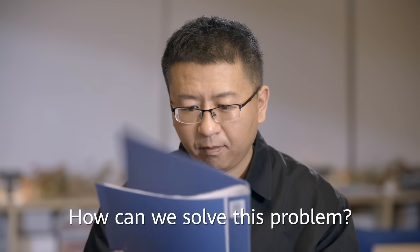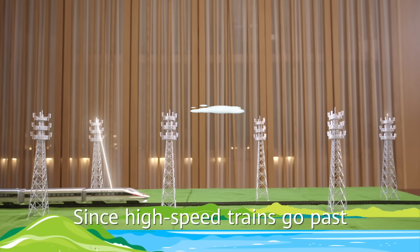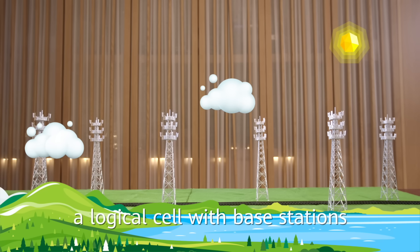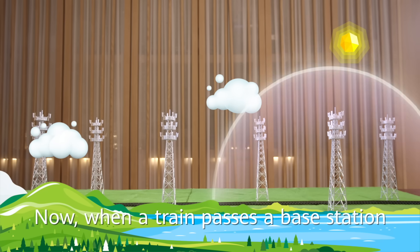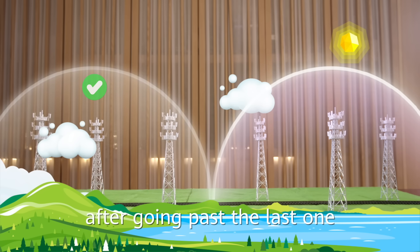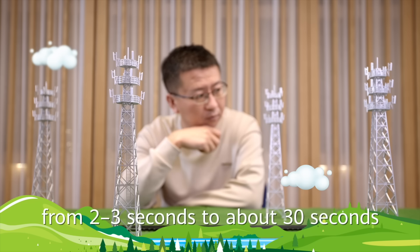How can we solve this problem? By using the tried and true method of iterative testing. Since high-speed trains go past the base stations very quickly, devices need to reconnect frequently. We've devised a way to form a logic cell with base stations within a few kilometers of each other. Now, when a train passes a base station, devices on the train do not need to reconnect to another base station — they only need to switch to another logical cell after going past the last one. As a result, the time between reconnections has been extended from 2 to 3 seconds to about 30 seconds.